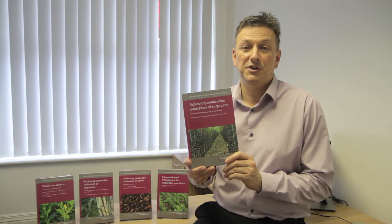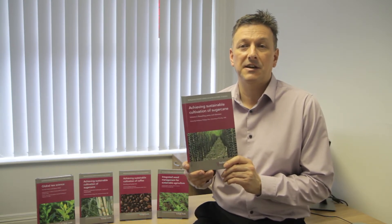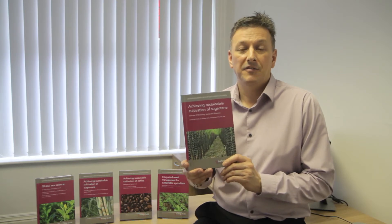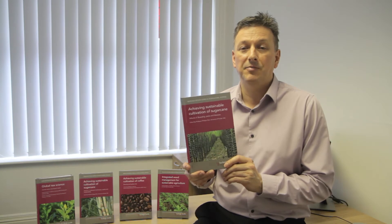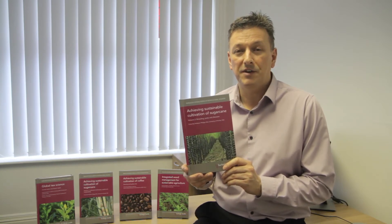It's Volume 2, so Volume 1 is also available, and it makes a really excellent collection on sugarcane. Finally, just thank you to everybody that's contributed. It's a fantastic book and we're really proud to have published it. We hope that you enjoy reading it.